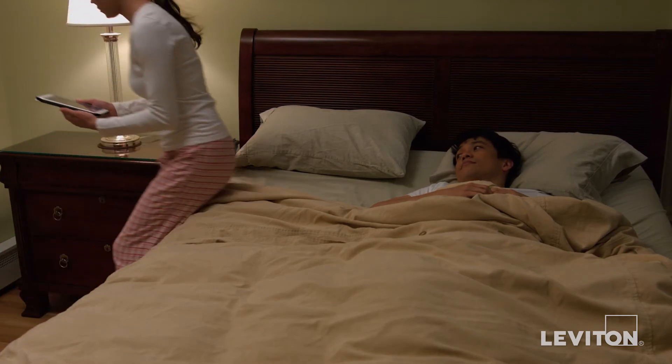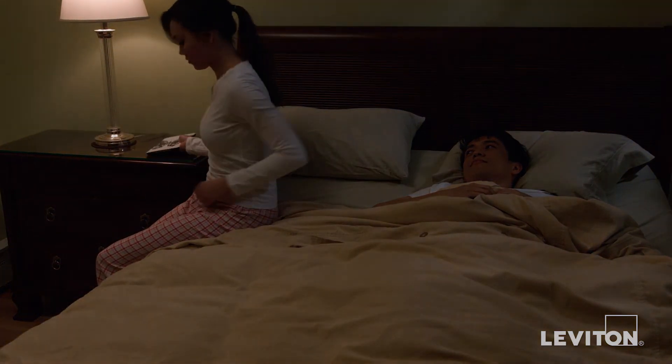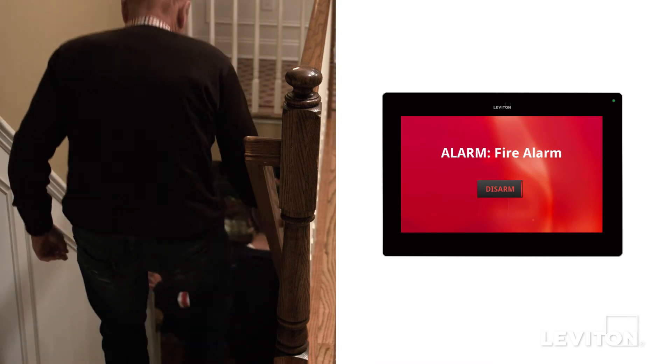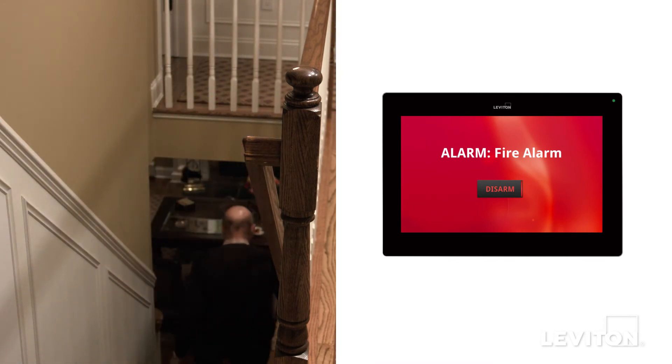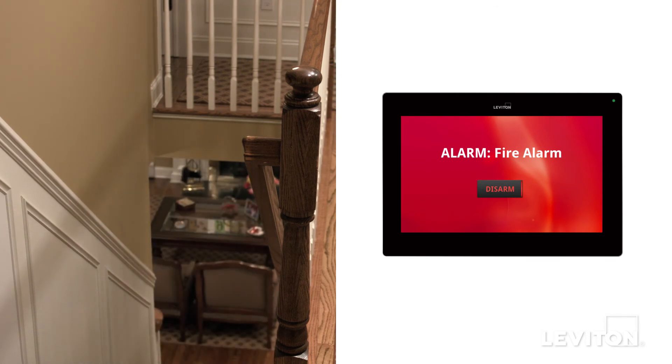Rest easy knowing your home is equipped with a fire and smoke warning system, which includes safety features not found in all security systems. The system can be set up to instantly notify first responders, illuminate your home automatically, sound verbal warnings, and stop air circulation to prevent the spread of smoke.